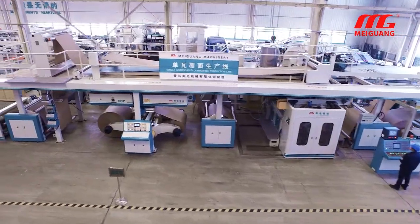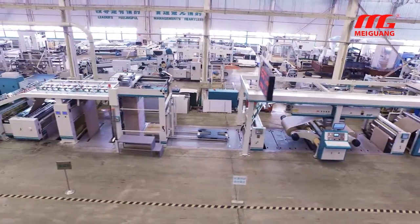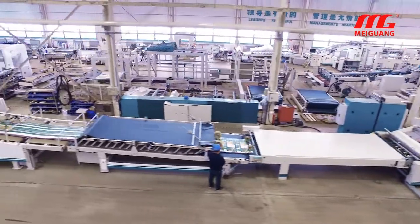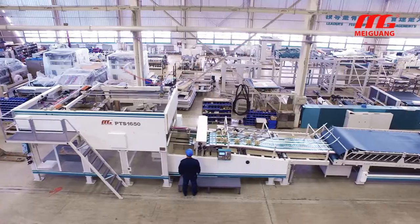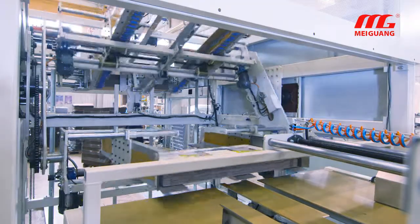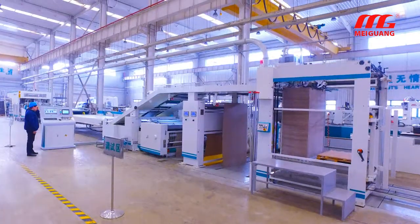The SCL single-phase laminating production line fills the gaps in the China domestic manufacturer market, perfectly compatible with offset sheet piece laminating and pre-printing row laminating. Under the offset piece feeding mode, efficiency can reach three times that of the traditional single machine, greatly improving the laminating efficiency and reducing labor costs.